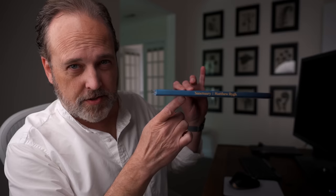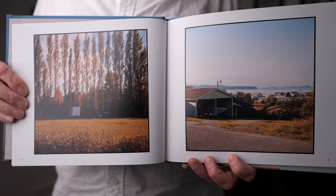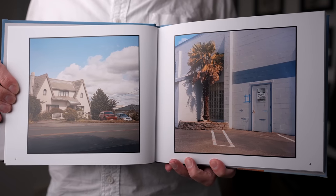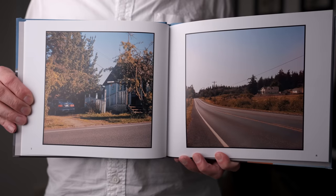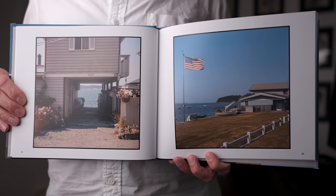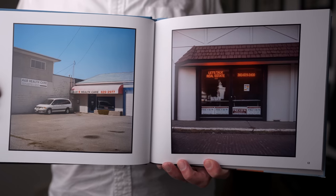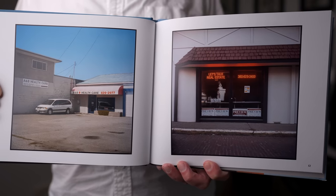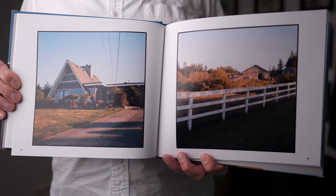Without further ado, let's go ahead and get to some mail today. First up is this book that comes to us from Matthew Rigg. This is called Sanctuary. It comes with a note which reads: "Dear Ted, my name is Matthew Rigg. I'm a 22-year-old photographer from Seattle, Washington. I first started taking photography seriously back in 2017 thanks to your YouTube channel. Because of your videos on medium format, I picked up film photography. I'm sending you my recently released photo book, Sanctuary. Without you and your passion for sharing your love and knowledge of photography, I wouldn't be here sending this book, nor would I be half the artist that I am today. Keep up the great work and thank you for all you do. Matthew."